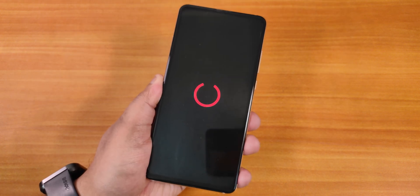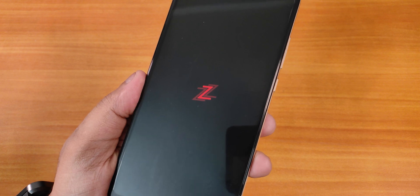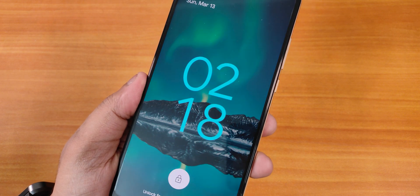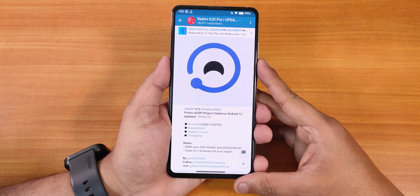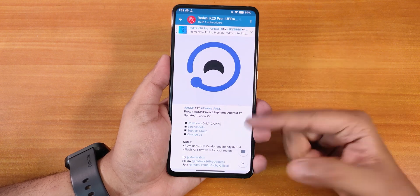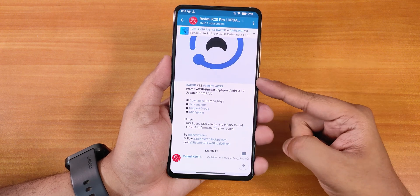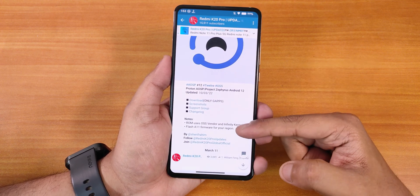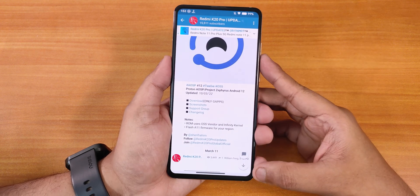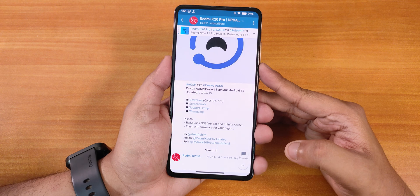What is up guys, this is Tito back with another video on the Redmi K20 Pro. Today I'm going to be showing you the latest Proton AOSP, or the Project Zephyrus ROM based on Android 12. This is the 10th March 2022 build, which includes GApps in the build itself. This ROM is based on OSS vendor and Infinity kernel, and it requires Android 11 firmware, which is pretty normal for all Android 12 ROMs right now.